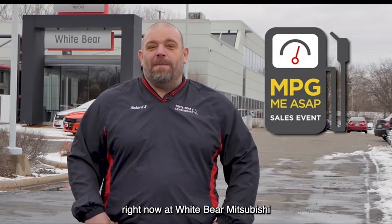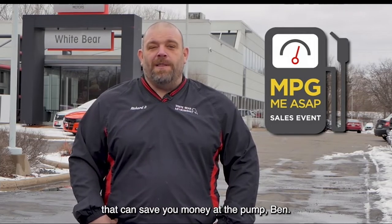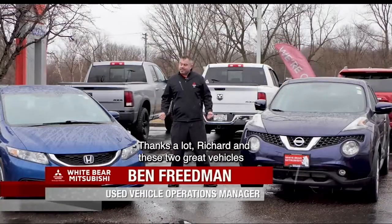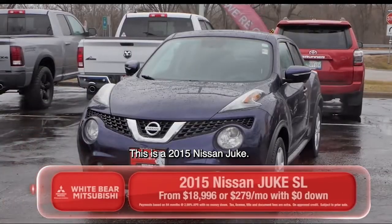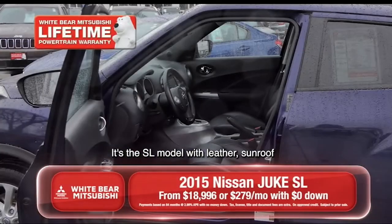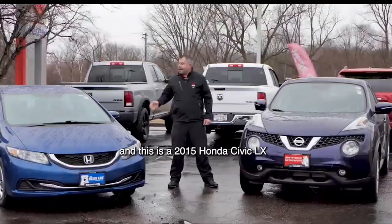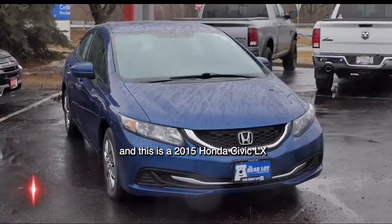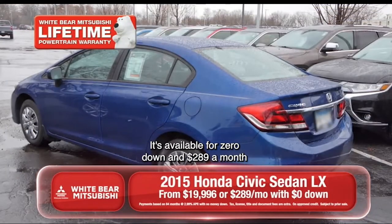Right now it's our MPG ASAP event at White Bear Mitsubishi, and Ben's here to talk to you about two great pre-owned vehicles that can save you money at the pump. Thanks a lot, Richard. These two great vehicles are available here at White Bear Mitsubishi and the Bear Lot in Mounds View. This is a 2015 Nissan Juke SL model with leather and sunroof, available for zero down and $279 a month. And this is a 2015 Honda Civic LX with less than 20,000 miles, power windows, power locks, available for zero down and $289 a month.